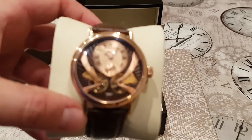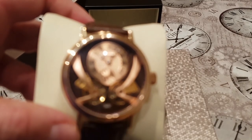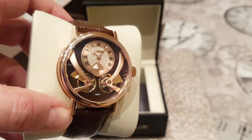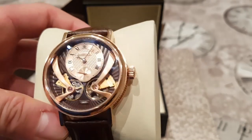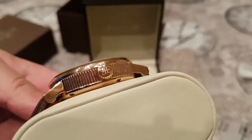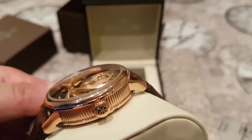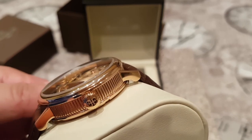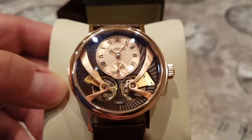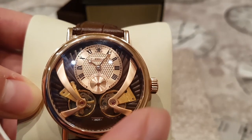When I first opened this watch, my first impression was — wow. It really is Breguet-inspired. It's got its own theme going on, don't get me wrong, but look at the case — that coined edge case, very cool. Now, looking at the size of this watch, we have 43 millimeters in diameter.